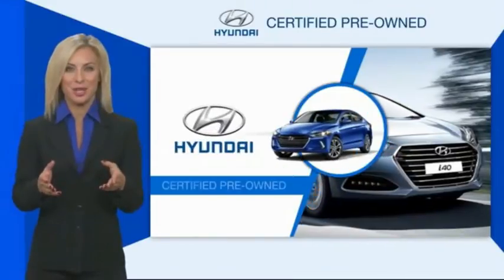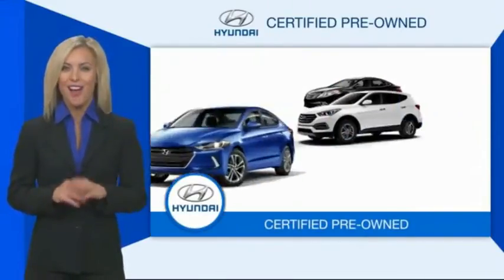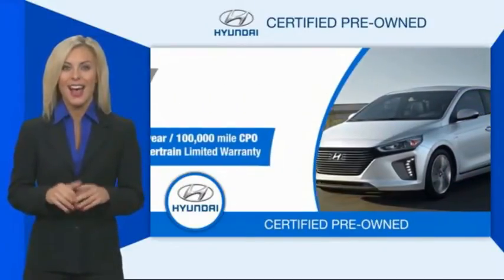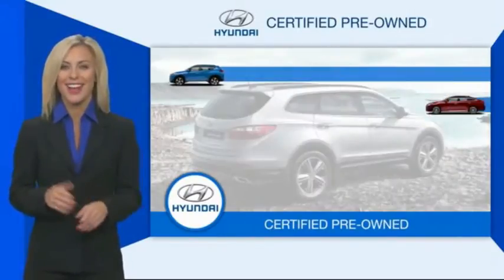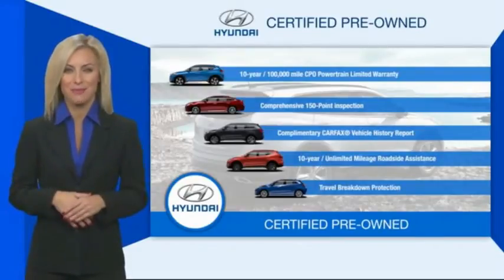Hyundai Certified Vehicles will provide you the confidence you desire in your next vehicle. All certified Hyundais come with a limited powertrain warranty, a comprehensive inspection, roadside assistance and much more. Contact your Hyundai dealer today to learn more about the Hyundai Certified Program.